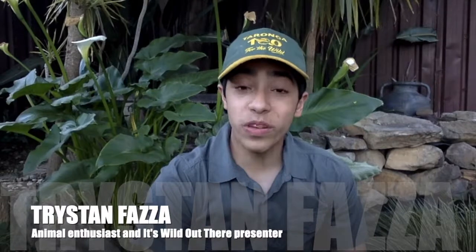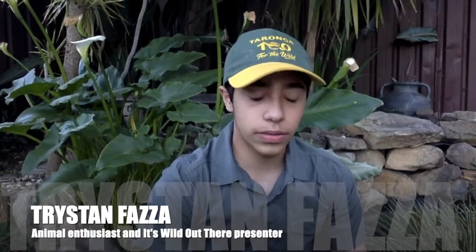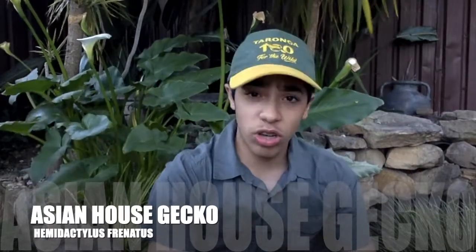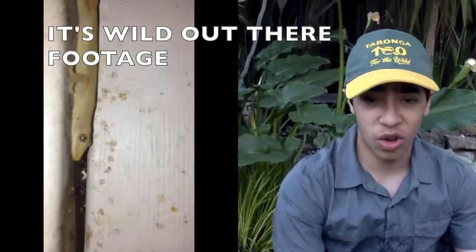Hello everyone! I'm here today to do an animal analysis on the Asian House Gecko. I'm sure you're all familiar with your common garden skinks and lizards, but are you familiar with a gecko that can climb up vertical walls in a dense rainforest or on your house?